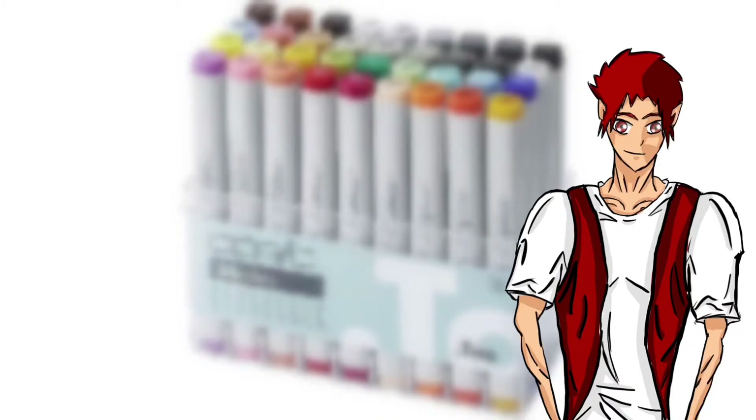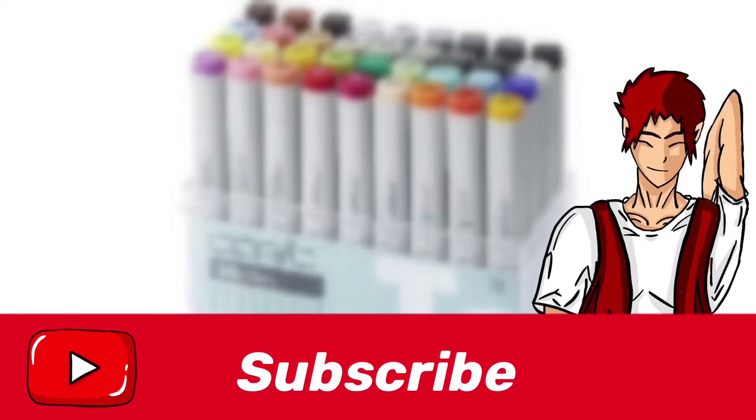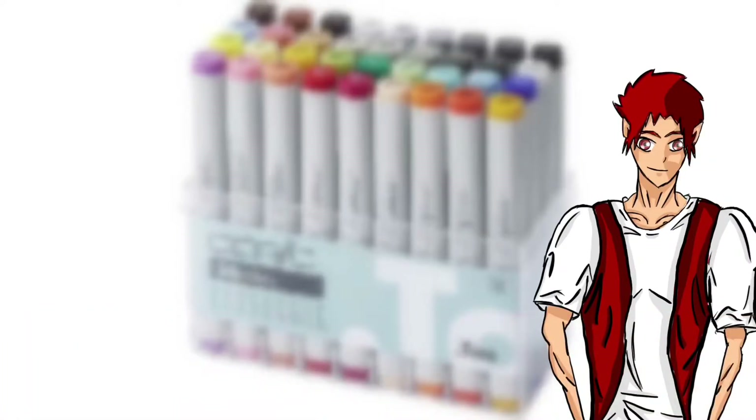Hello! You know this problem. You want to buy some Copic markers but they are too expensive and you don't have enough money? Then this video is perfect for you, because I spent three hours of work to find the four best ways to buy Copic markers cheaply.